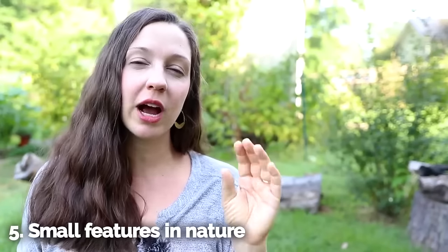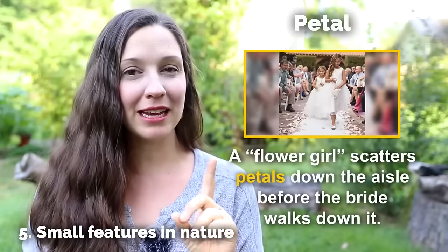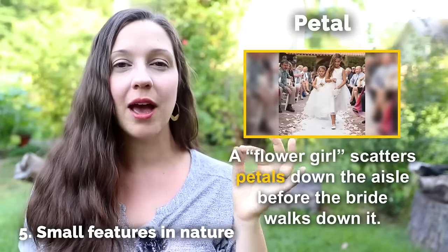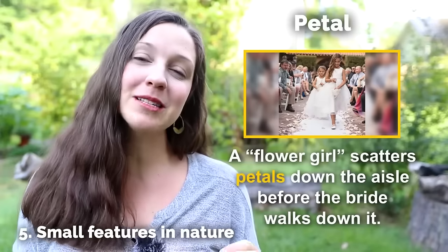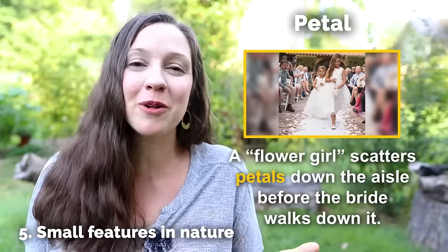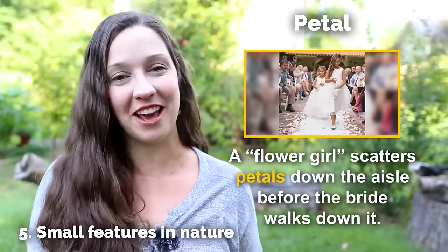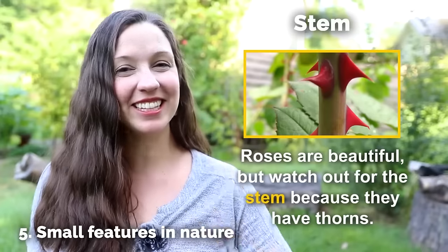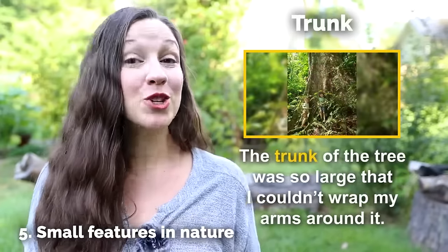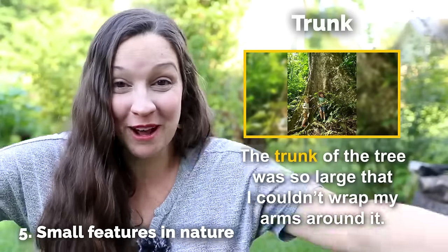Our final category of nature words are words to describe small features in nature. Petal — notice that in American English, this T changes to a D sound: petal. In the US, we have a wedding tradition where a small child called a flower girl scatters petals down the aisle before the bride walks down. A stem — roses are beautiful, but watch out for the stem because they have thorns. The trunk — the trunk of the tree was so large that I couldn't wrap my arms around it.